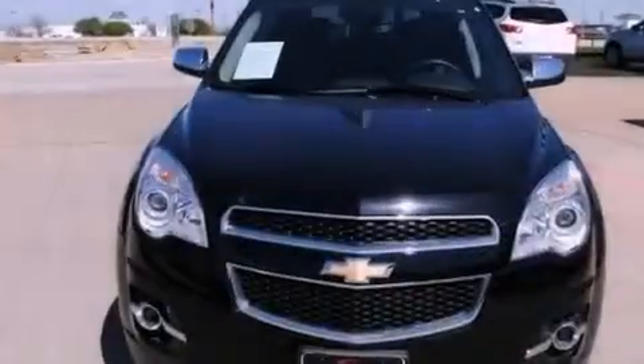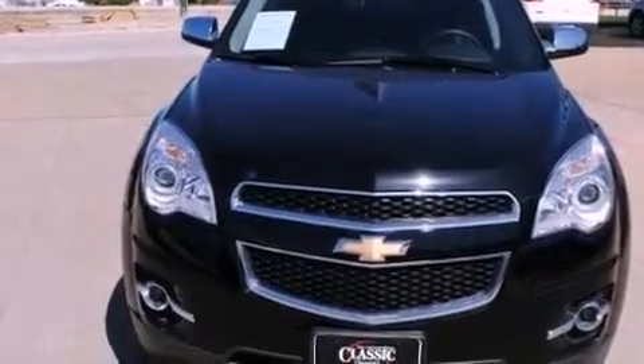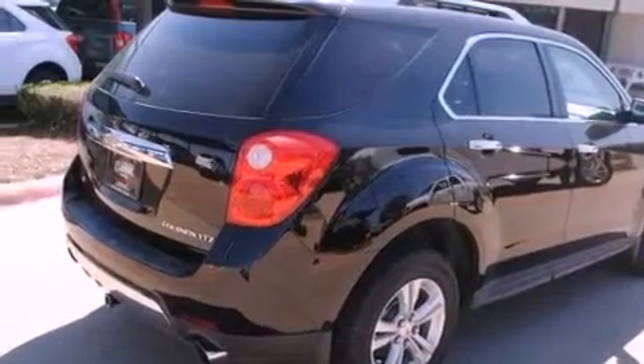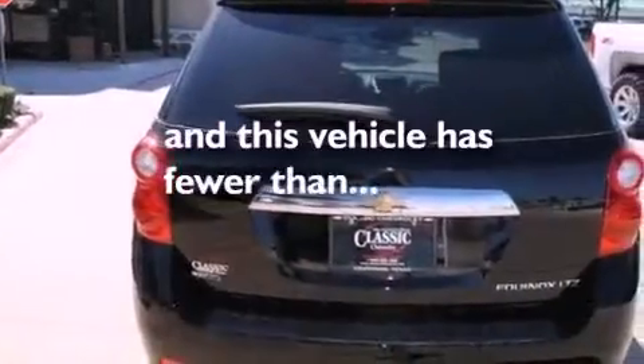Variable valve timing, an engine immobilizer theft deterrent system, an anti-lock braking system, air conditioning with automatic climate control, and this vehicle has less than 3,000 miles.